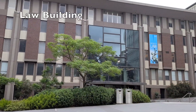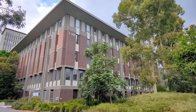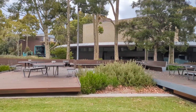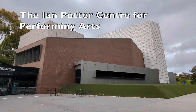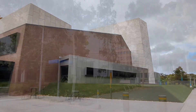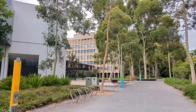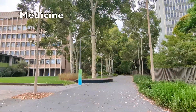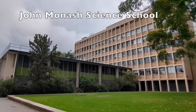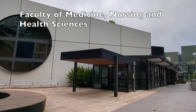The Law Building houses the Law Library and the Faculty of Law. Building 86 houses the Faculty of Medicine, Nursing and Health Sciences.